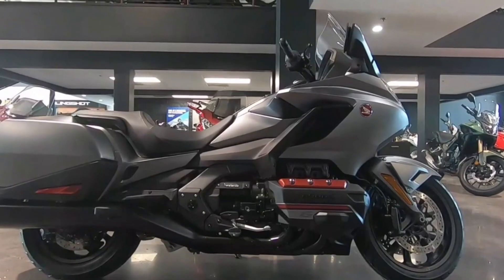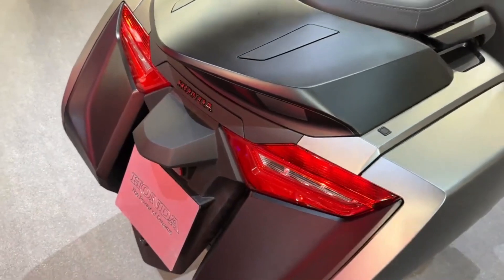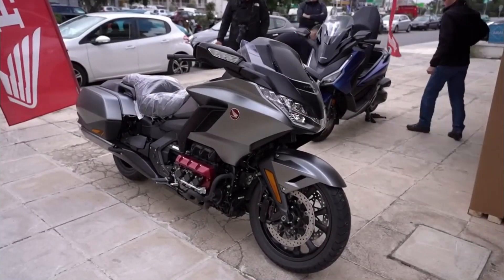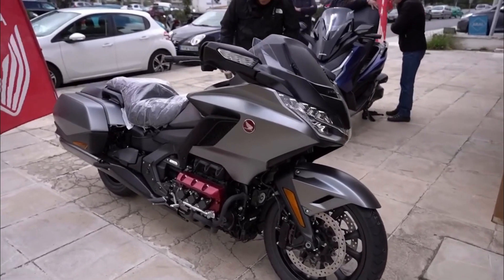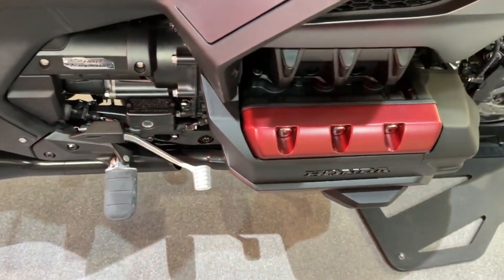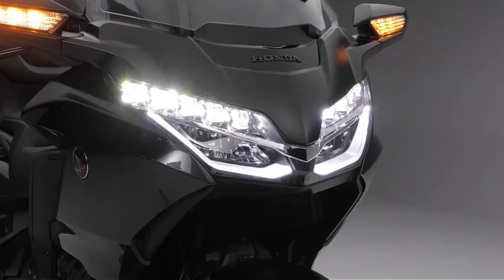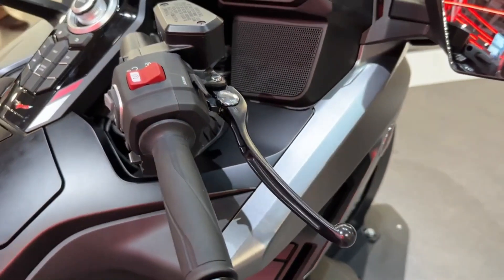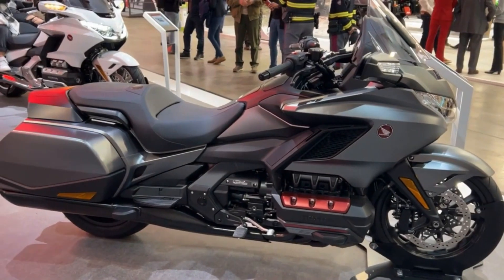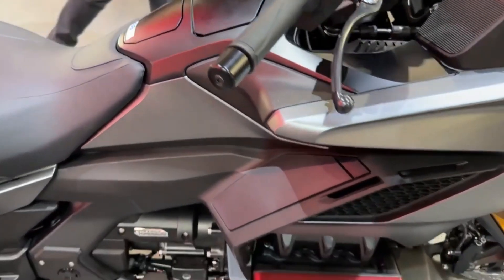The Gold Wing DCT reigns as one of the finest touring bikes available, but it faces formidable competition. Among its primary rivals: the BMW K1600 GTL, which features a comparable six-cylinder engine with greater power and reduced weight; the Harley-Davidson Ultra Limited, renowned for its classic V-twin engine with higher torque and additional style with chrome and leather accents; and the Yamaha Star Venture, equipped with a V-twin engine offering slightly less power but enhanced fuel efficiency and increased storage capacity.